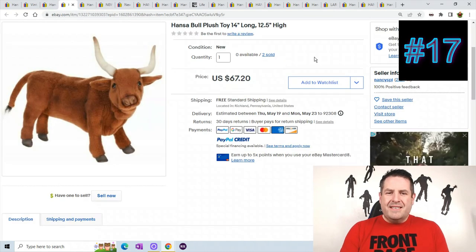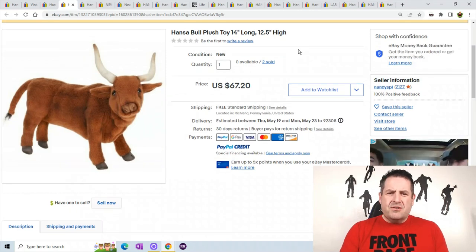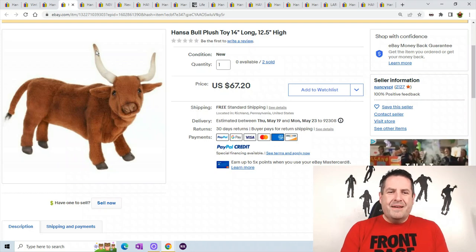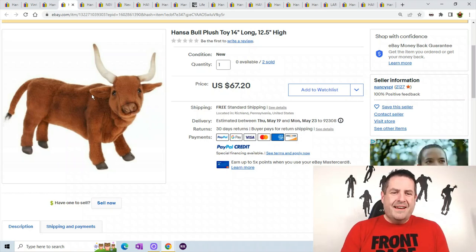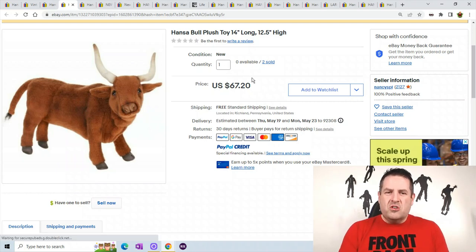The next one is a Hanza bull. This is one I've had before — I believe I sold mine for $79 or $80. You can see the horns; there's only one picture so that's all you get. It has a little different color on the horn — little brown on it — and a funny looking nose. Really nice plush. This one sold for $67.20.